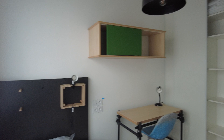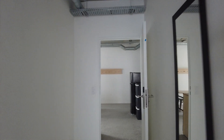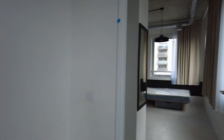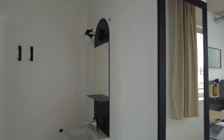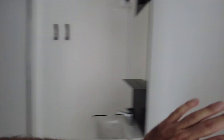Now to bedroom three — a quick view of the kitchen first. Bedroom three is in the corner of the building, which is very nice. Lots of windows. You have the sink, the shower, and a mirror as well, just like in every room.